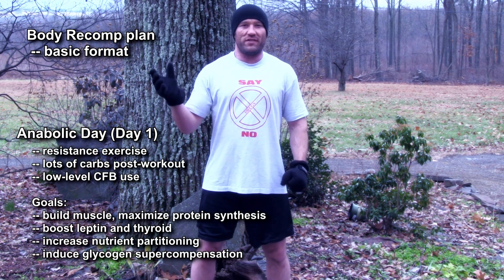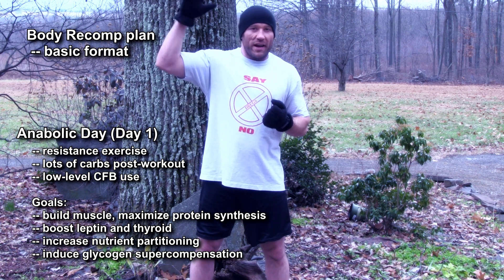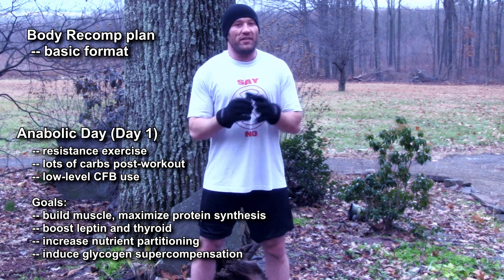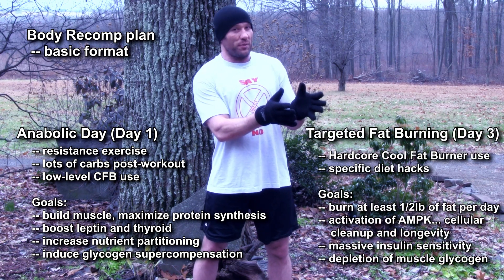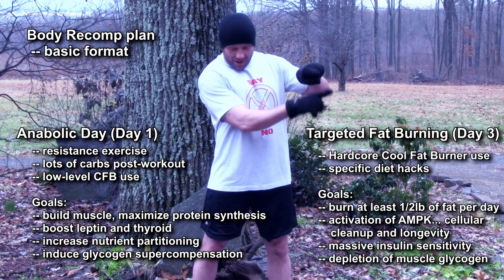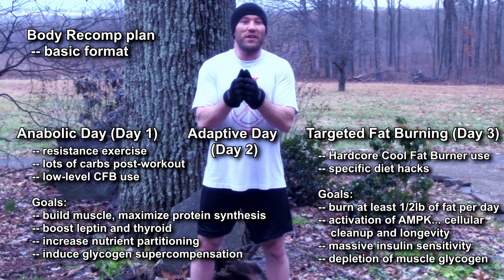The body recomp plan has too many details to go over in this video — we'll have all the details on the site for CFB owners. The basic layout is: you're going to have an anabolic growth day where you do resistance training, have carbs, and can have sweets and junk foods as a cheat meal. This helps build and preserve muscle, and also helps maintain maximum leptin and thyroid levels, keeps your metabolism running high, and keeps cortisol and cravings low.